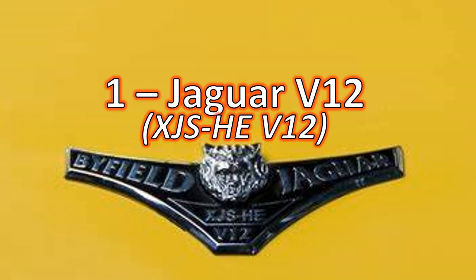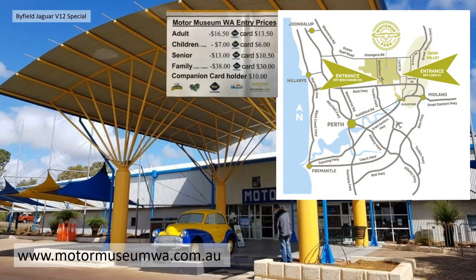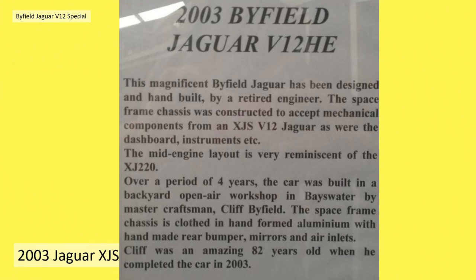Way down under in Australia, just outside of Perth, there's a guy called Cliff Byfield. In the local motor museum are quite a few of his cars. The motor museum in question is the Motor Museum of Western Australia (.com.au), and in there you'll see this wonderful bright yellow Jaguar special. It was built in 2003, and on the explanation card for the exhibit it reads: 2003 Byfield Jaguar V12 HE.